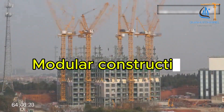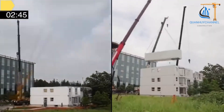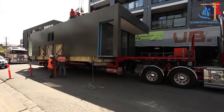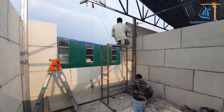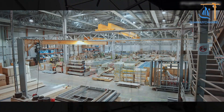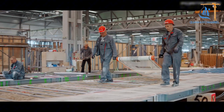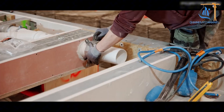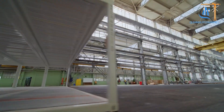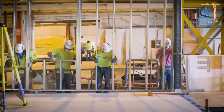Modular construction technology, also known as modular building, is one of the modern construction methods gaining increasing attention and widespread application worldwide. Instead of constructing buildings directly on-site using traditional methods, modular construction involves manufacturing components or modules in a factory under strictly controlled conditions, then quickly assembling them on-site. This method offers significant advantages in terms of time, cost, quality, and sustainability.